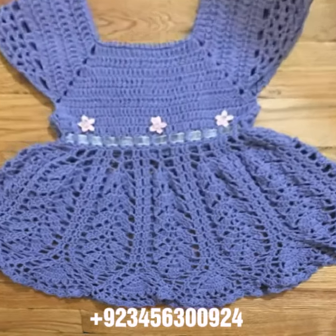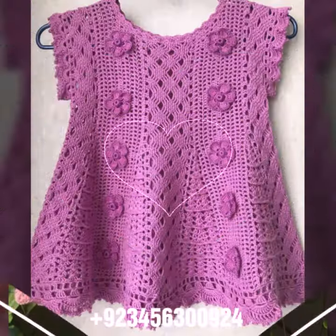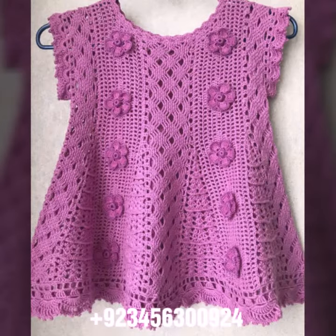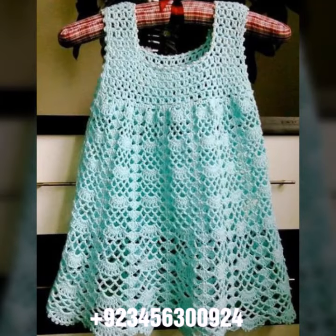Hello friends, welcome back to my channel! How are you friends? I hope you are fine and enjoying your life with your family and friends at home safely. Let's get into the video — I am back again with the most demanding, attractive, and amazing collection of crochet baby frog designs.